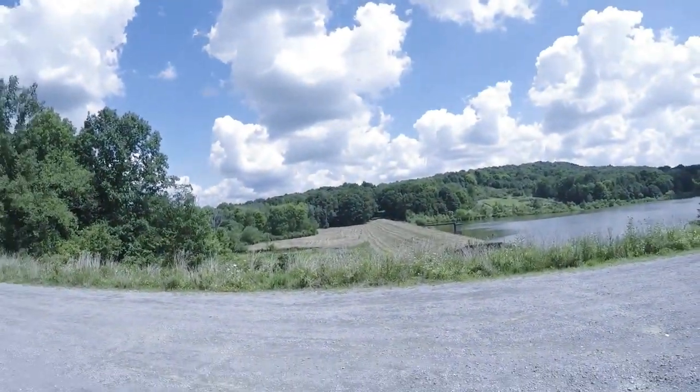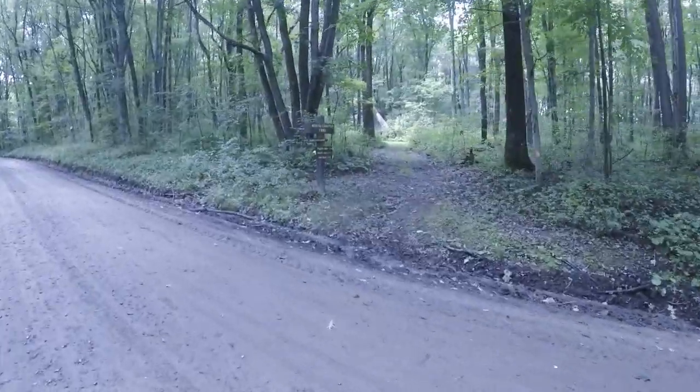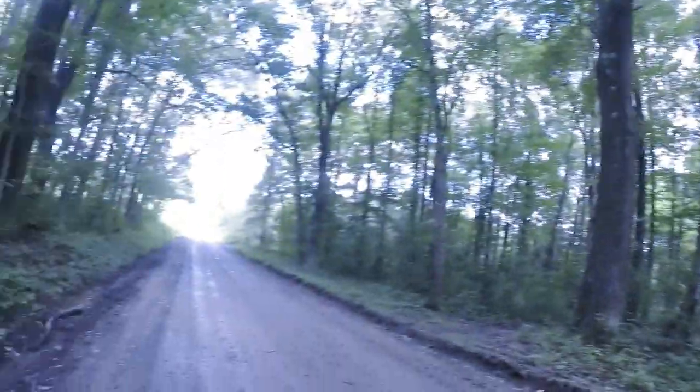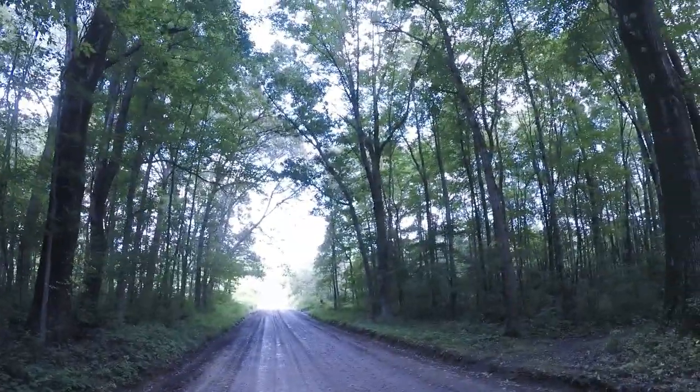I'm going to go ahead and hit it. Hopefully I can find this trailhead. Brimstone Road — you know you're out here in the wilderness. There ain't nothing out here. There's a school up there, though.